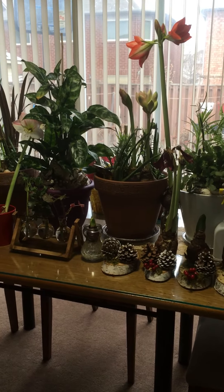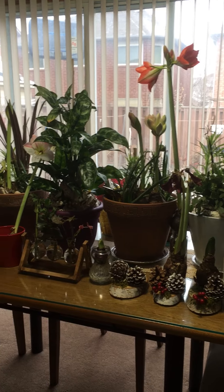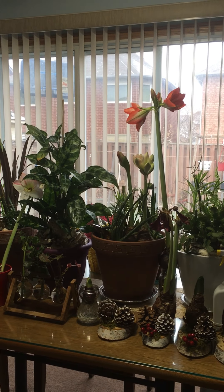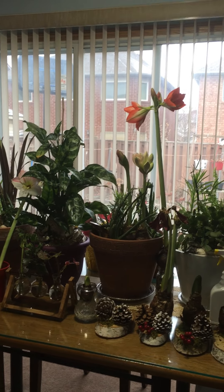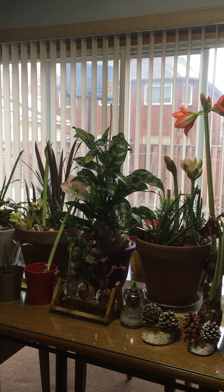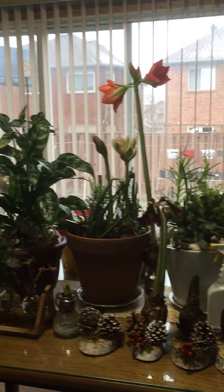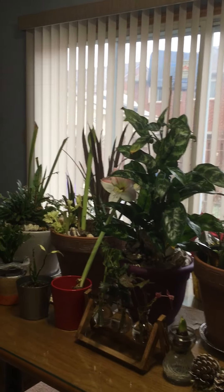Today I'm gonna make a video of my Amaryllis flowers and plants. They bloom already — they just look so beautiful, so gorgeous, very amazing. Most of my plants I just love them, they grow very nicely.